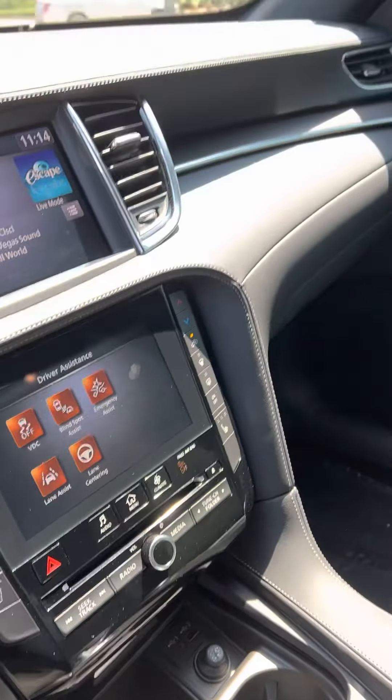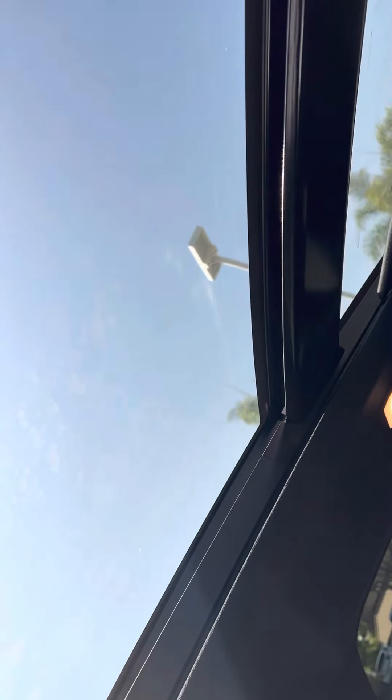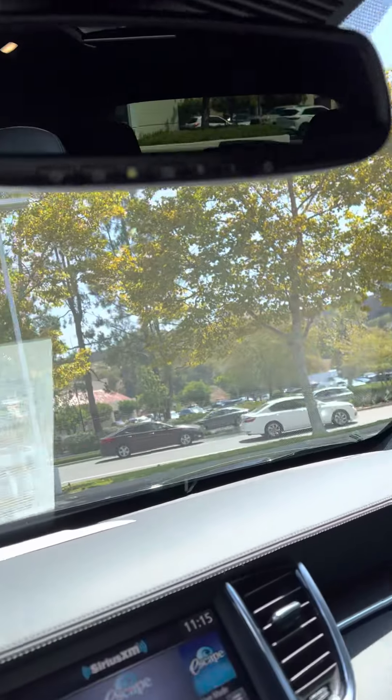It actually has 334 miles, and that's not a mistake — that's 334 miles. It's got the special black headliner, which is really kind of nice. And of course, it's got the sunroof that slides all the way back, and then the roof opens up just like a normal sunroof.